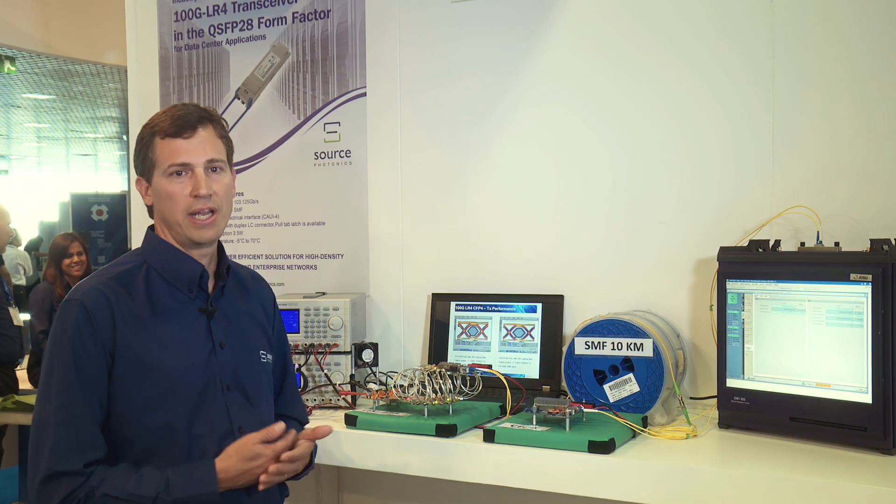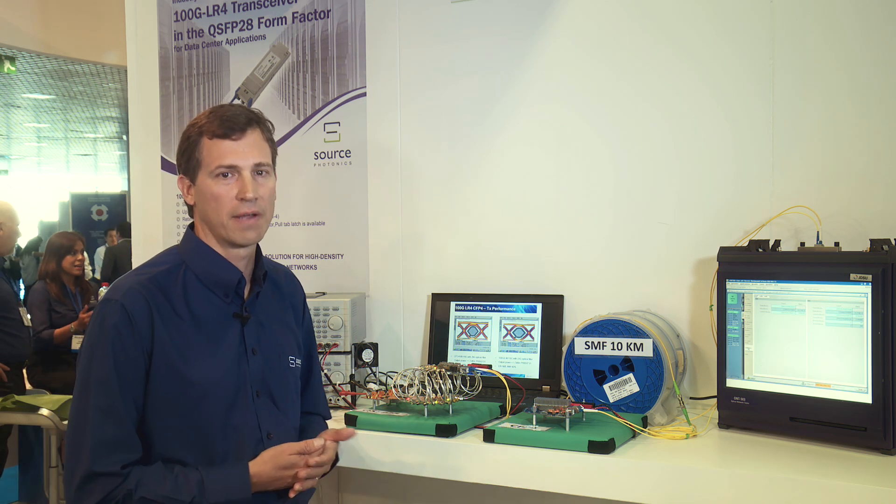Our demo at ECOC 2014 shows this interoperability. Our CTO, Mark Heimbuch, will now describe in more detail the products we're showing. Thank you everyone for your attention. I would like to walk you through our demo at ECOC 2014 and then highlight some of the product features.